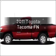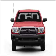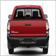Presenting the 2011 Toyota Tacoma. This is the set of wheels you've been looking for, with an efficient four-cylinder engine connected to a manual transmission that'll keep you in touch with your vehicle.